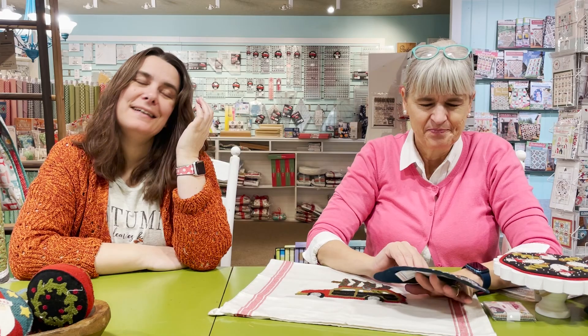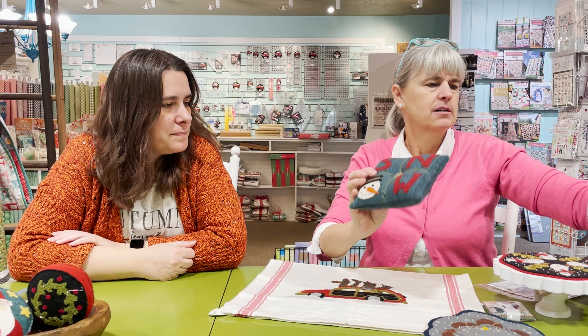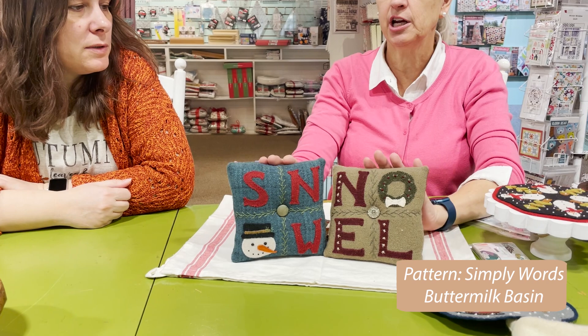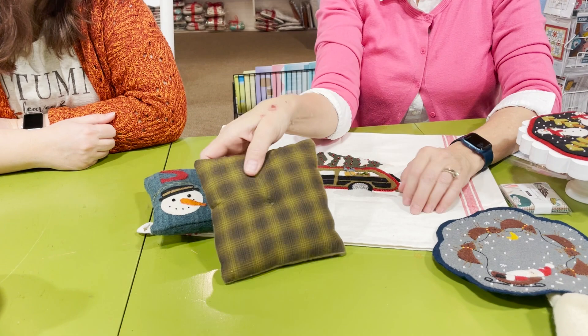We've done stockings; there are also little pincushions, bowl fillers — these are Buttermilk Basin. This one I did with wool on the front. To save some money, I just did cotton on the back — so I only needed one piece of wool for the front.